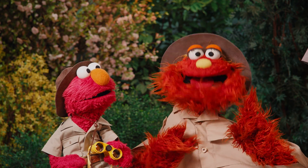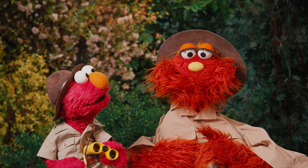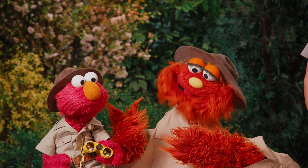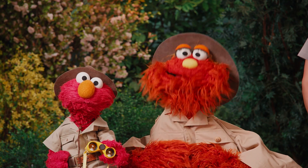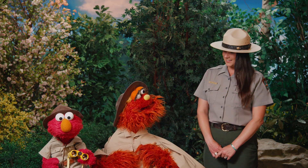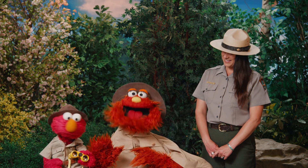Habitats! I know all about habitats! Bad habitats! Bad habitats? What do you mean, Murray? You know — biting your nails, cracking your knuckles, burping in public! Those are bad habits, Murray, not habitats! Well, in that case, I have no idea what a habitat is!